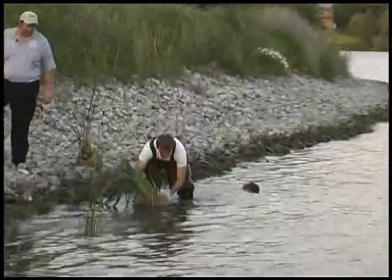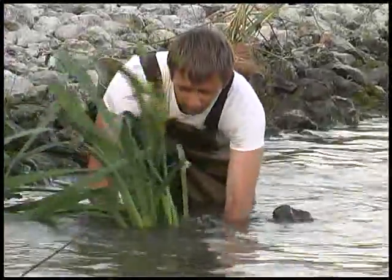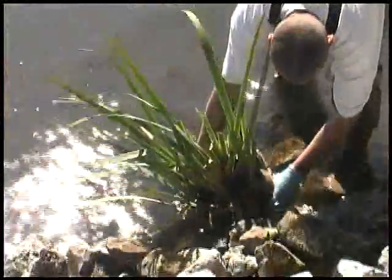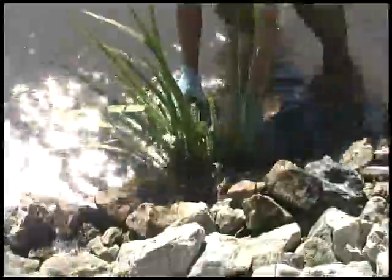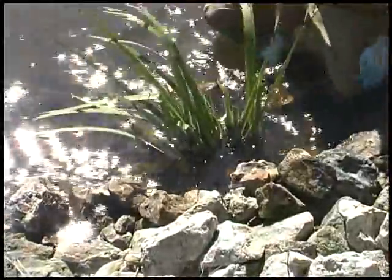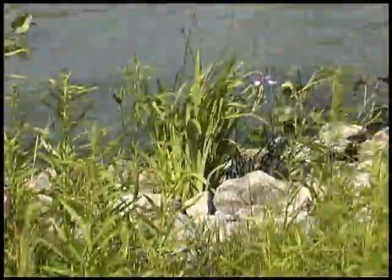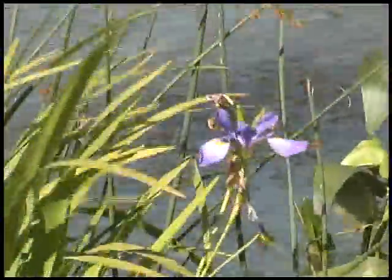The bundled plant sections are then placed in the shoreline by removing rocks to create a hole large enough to accommodate the package. The plant is then secured in place with rocks that were previously removed. Over the course of the next month, the roots will grow downward, finding their way into the soil, resulting in a more secure and attractive shoreline.